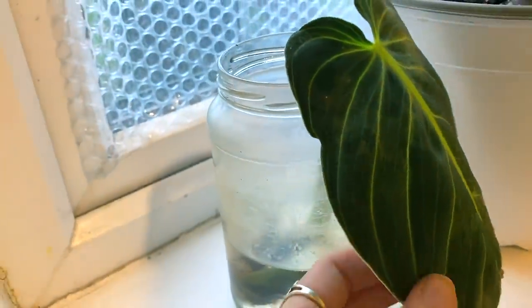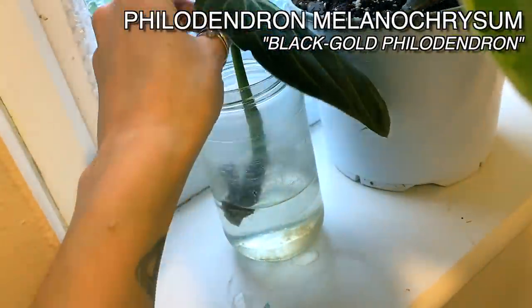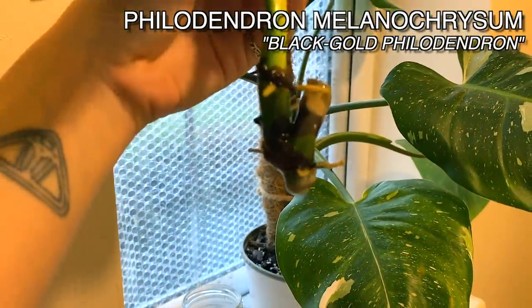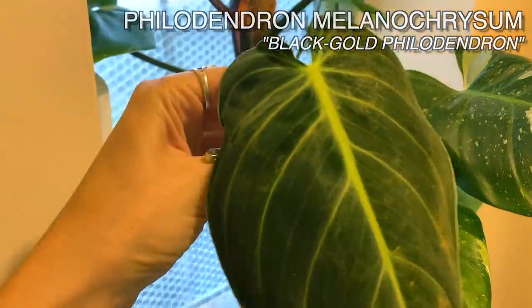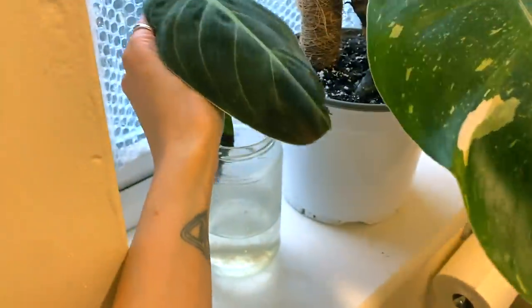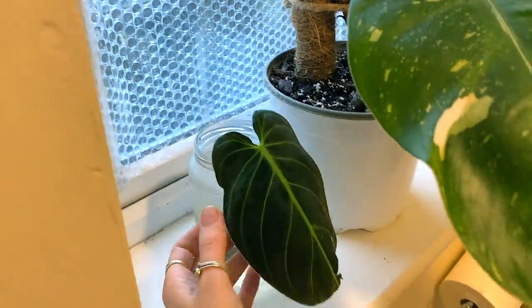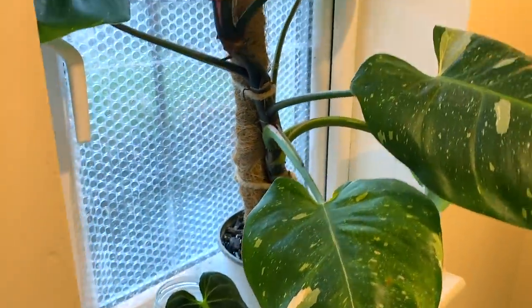And then here I've got one of my Philodendron Milano Chrysons propagating in water. This one's doing really well actually. You can see its little roots starting to form. This is one of the ones that was hit really badly by thrips and I decided to chop up. You can see on the leaf all the thrip damage from before, but touch wood, all of the cuttings I've propagated have taken and I've potted a couple up already and they're doing well.